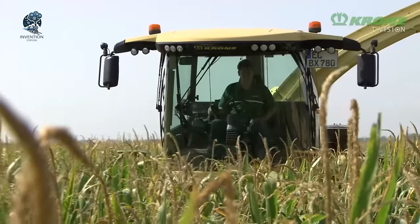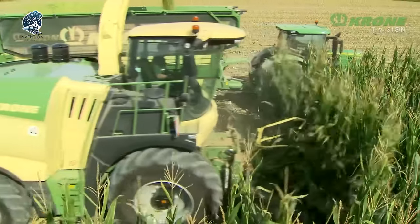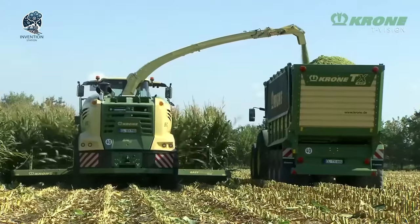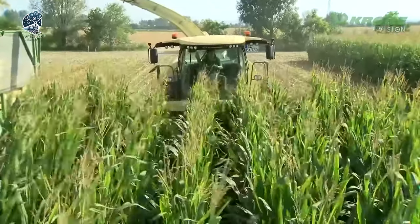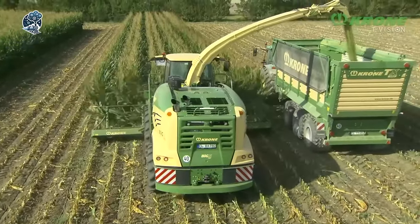Krone's heavy-duty forage harvesters redefine the game, ensuring that the journey through every harvest is not only powerful but also smooth and comfortable. Get ready to be impressed by these agricultural heroes, where performance meets precision for an unmatched harvesting experience.